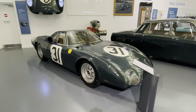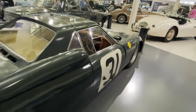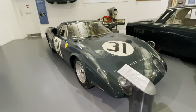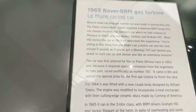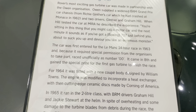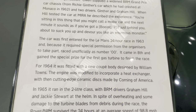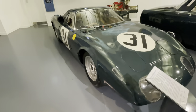Here we've got a Rover BRM - these things are very cool, let's have a look inside. Now this is actually a gas turbine engine, and it says here that the car was first entered for the Le Mans 24-hour race in 1963. Because it required special permission from the organizers to take part, it raced unofficially as number 00. It came eighth and gained a special prize for the first gas turbine to finish the race - that is pretty cool.